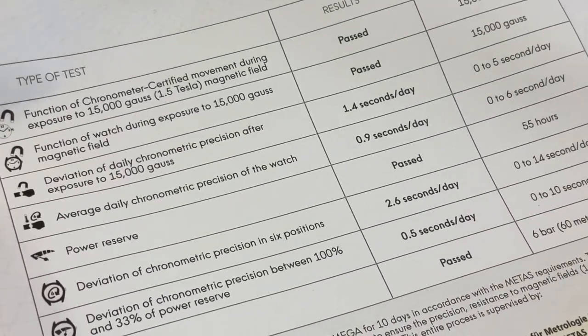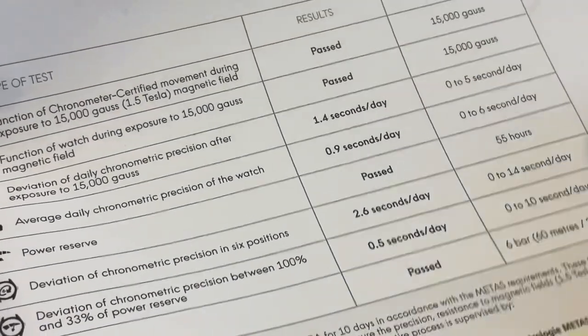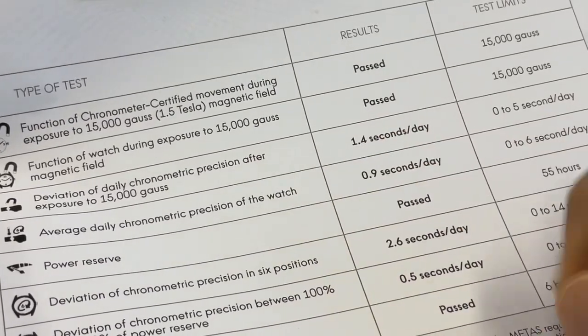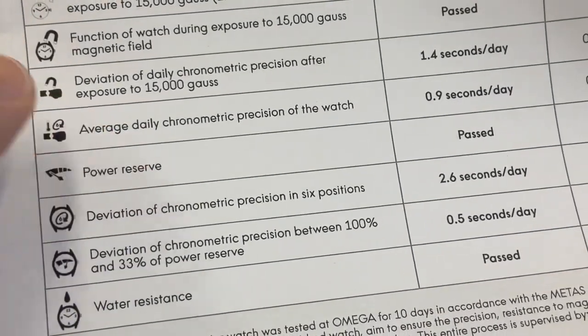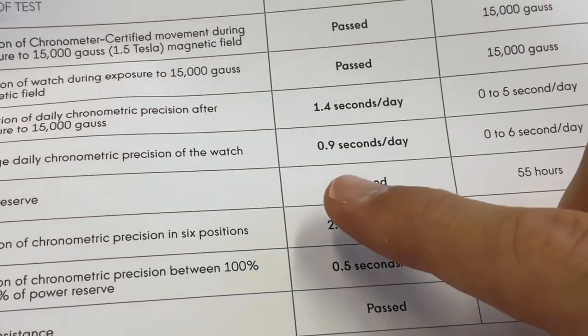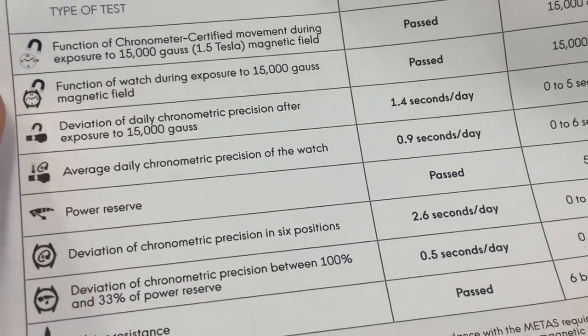They then calculate the deviation of daily chronometric precision after the magnetic exposure — it has to be between 0 and 5 seconds per day, and my watch scored 1.4 seconds a day. The average daily chronometric precision has to be between 0 and 6 seconds a day, and we have 0.9 — very good.